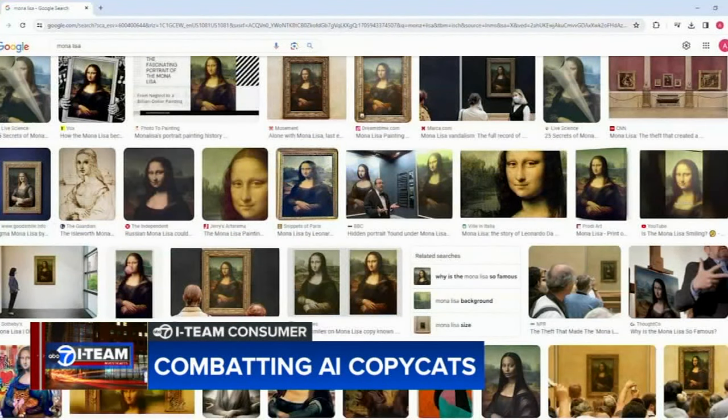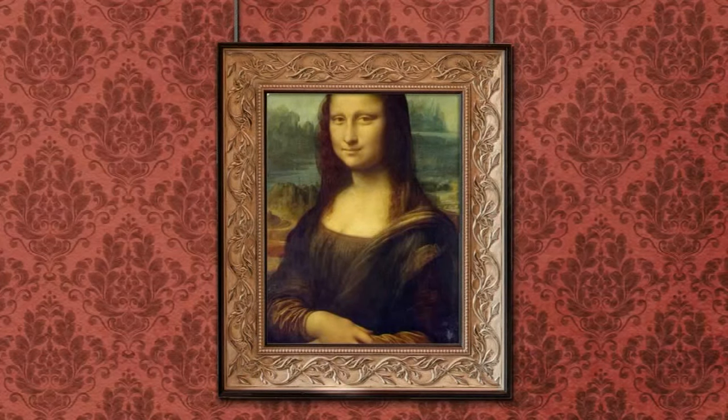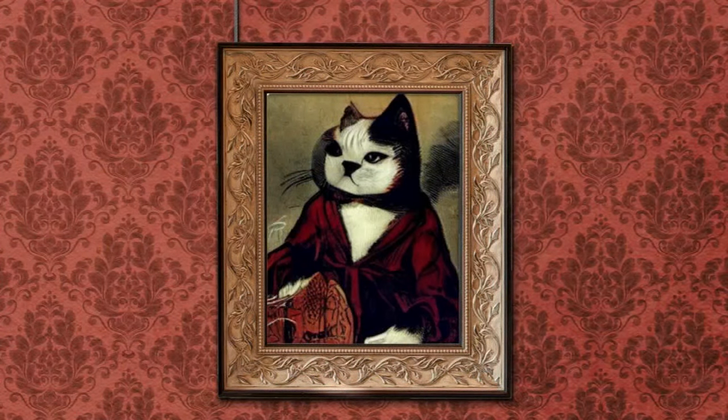But what if the image is poisoned? Poisoning an image means altering the data. AI could try to copy it, but it could end up looking like this. And we need a defensive tool like this to protect our work, to protect our look, and to maintain our place in the market.